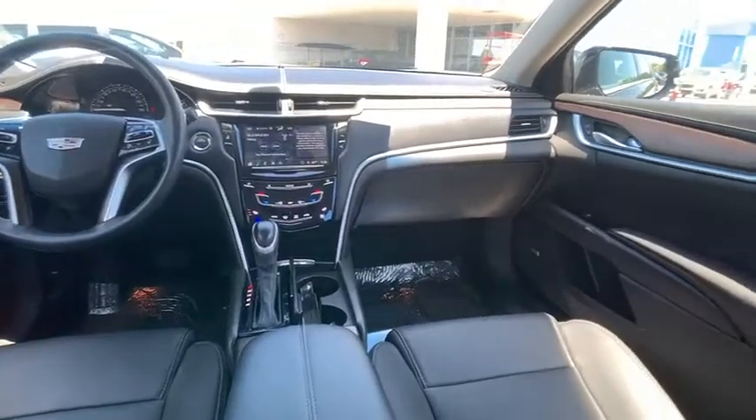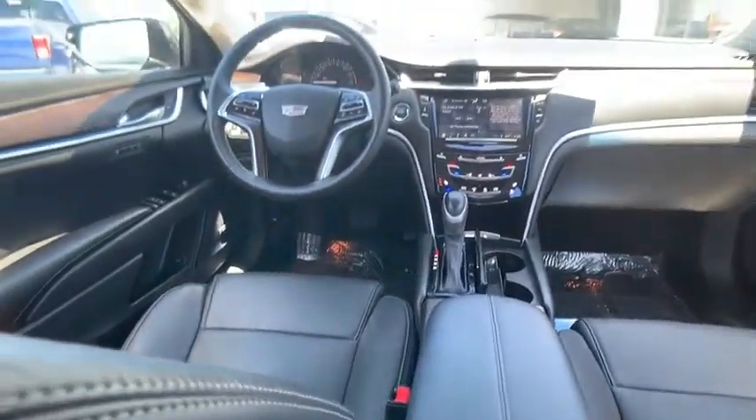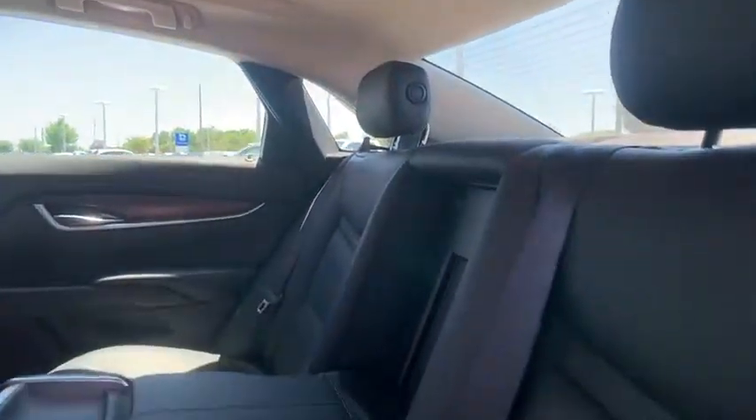Here are some of this vehicle's great options: keyless entry, traction control, navigation system, backup camera, power passenger seat, stability control, anti-lock braking system, steering wheel audio controls, remote engine start, and Bluetooth.